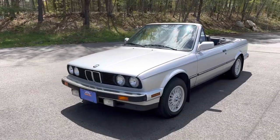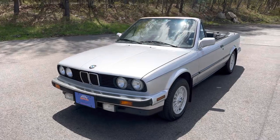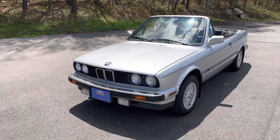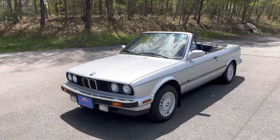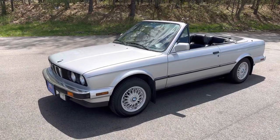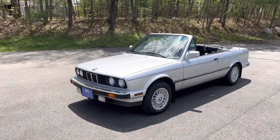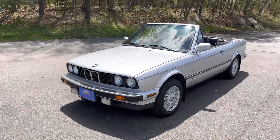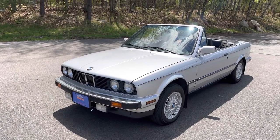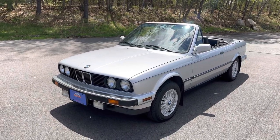Some say this is the last real BMW. This is the E30 model, which came out in 1982 and ran through 1994. They built over 2 million of these cars for worldwide distribution. I was unable to find actual production figures for the convertible model specifically — I read four different articles and saw four different sales figures, so I really don't trust any of them. I'm going to assume quite a few were sold in the US.